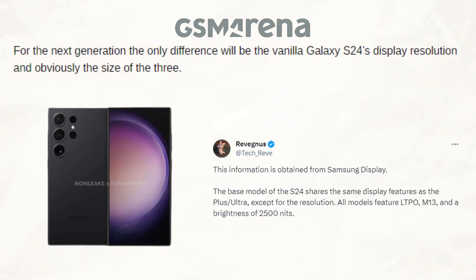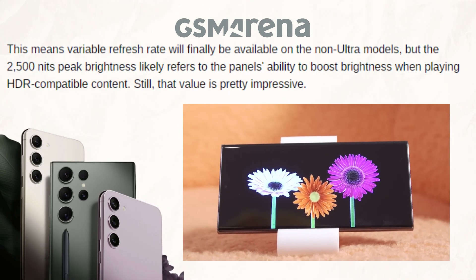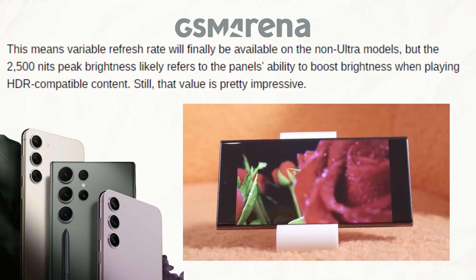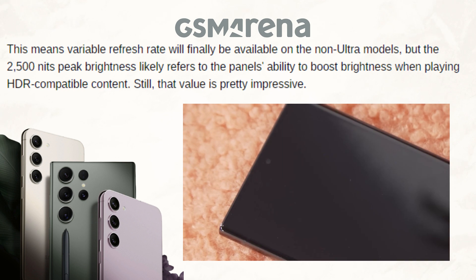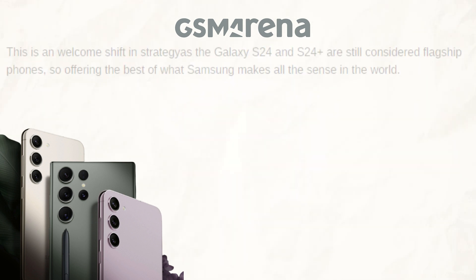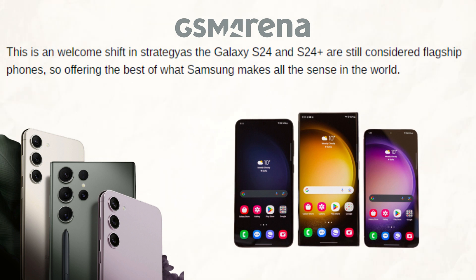The resolution of the vanilla Galaxy S24's display and the three sizes will be the only differences for the upcoming generation. This indicates that non-Ultra models will now support variable refresh rate, while the 2,500 nits peak brightness probably relates to the panel's capacity to increase brightness when playing HDR-compatible content. Even still, that value is quite remarkable.